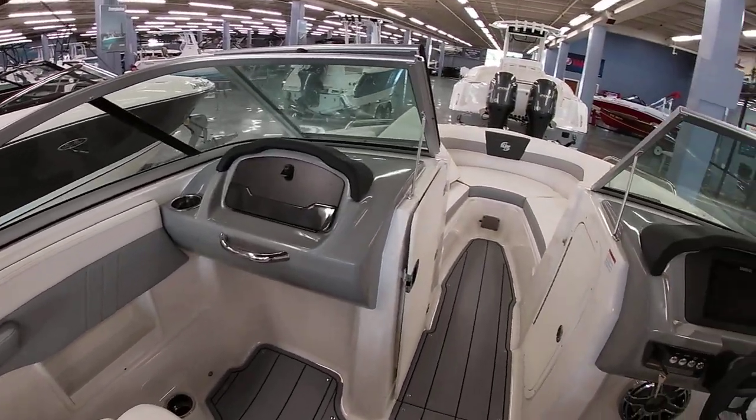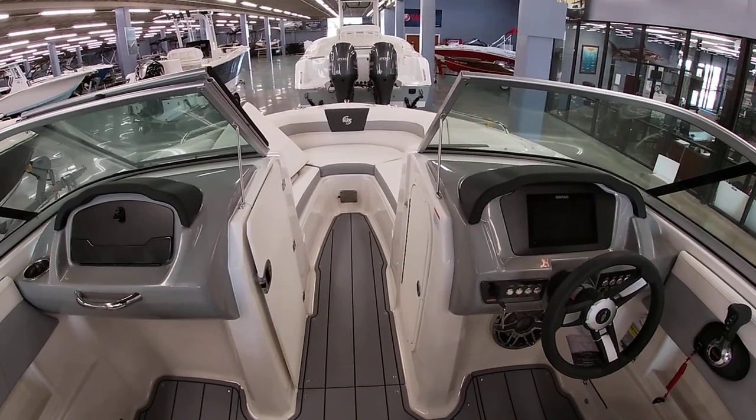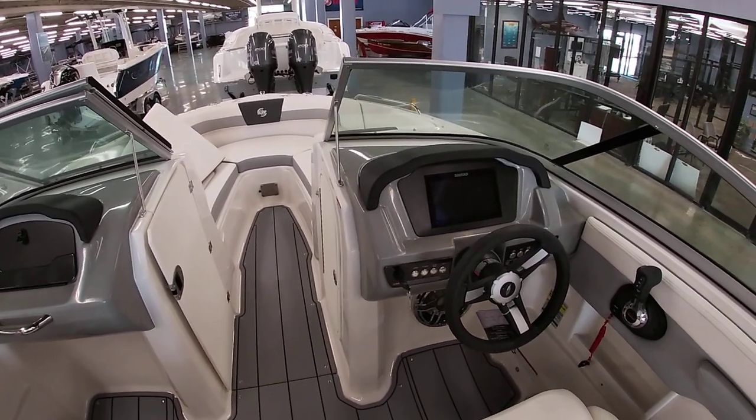If you have any questions on this boat or any other model, our number here at the shop is 504-737-2722. You can also check us out on Facebook or at bentmarine.com. Thank you all for watching.